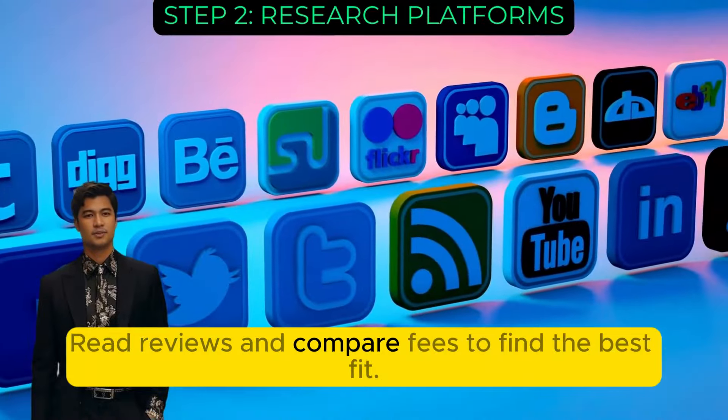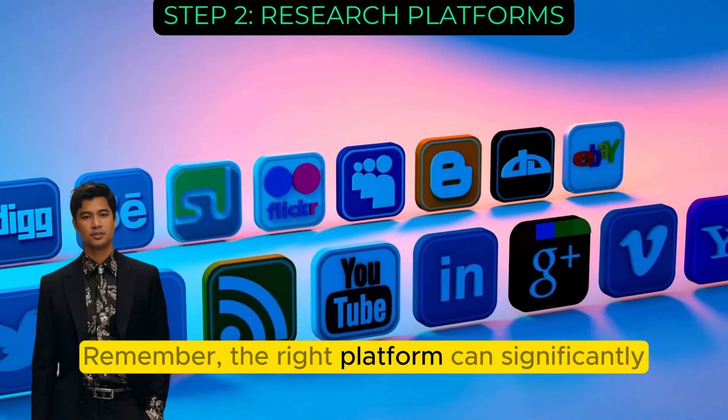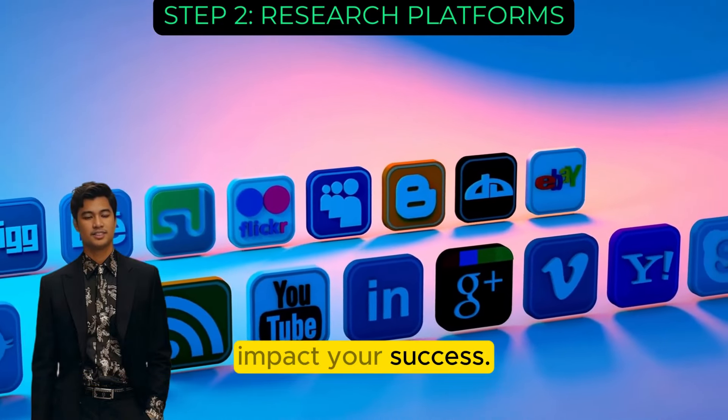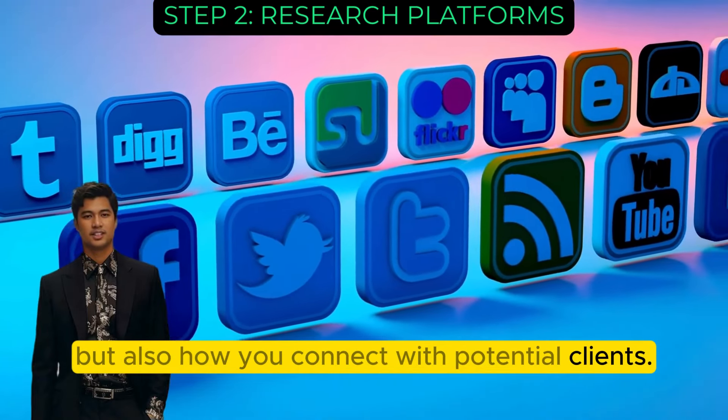Read reviews and compare fees to find the best fit. Remember, the right platform can significantly impact your success. It's not just where you market your skills, but also how you connect with potential clients.